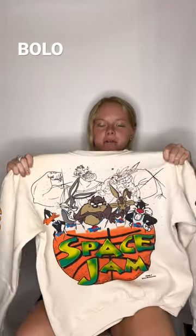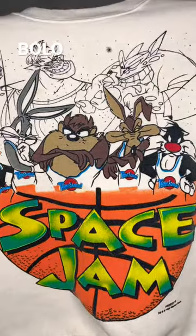Hey guys, it's Aubrey with another eBay item of the day. Today we have a vintage space chain crew neck from 1996. We found this at a rummage sale the other day for 25 cents. It goes for about 50 or 60 on eBay.